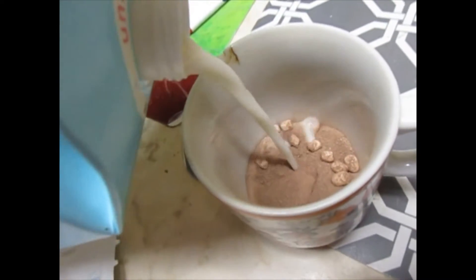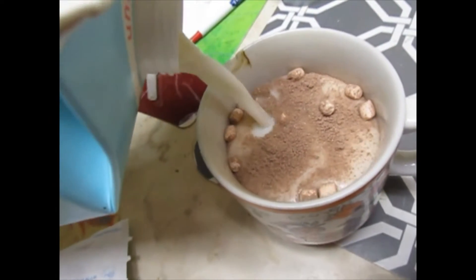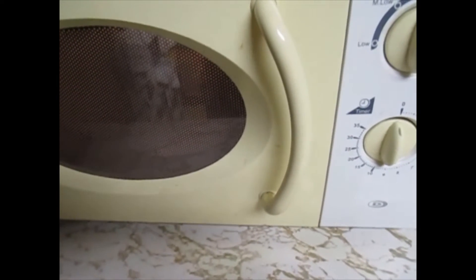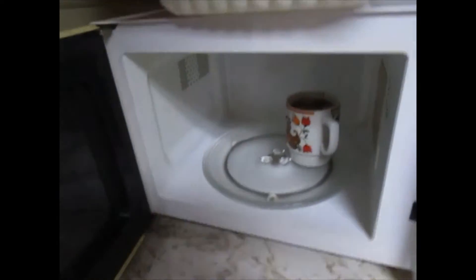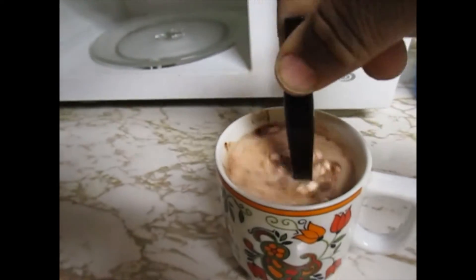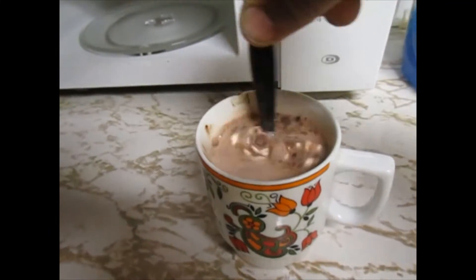We're adding some almond milk into here, filling it up. Let's see what it tastes like — we're going to throw it in the microwave. All right, let's see what we got here. We're going to mix this up and we are going to see how this tastes.